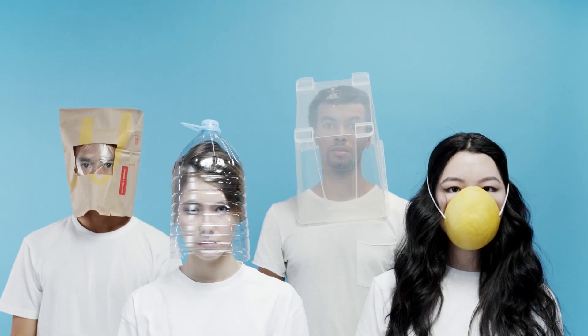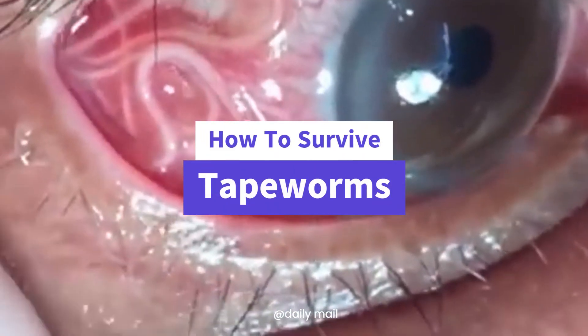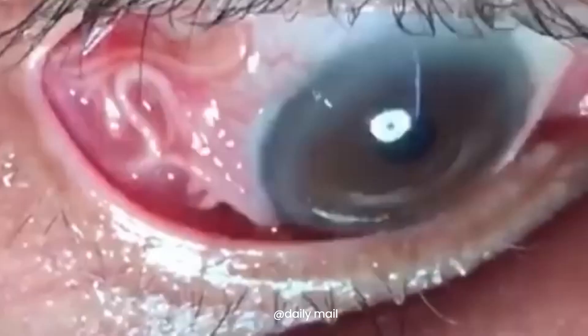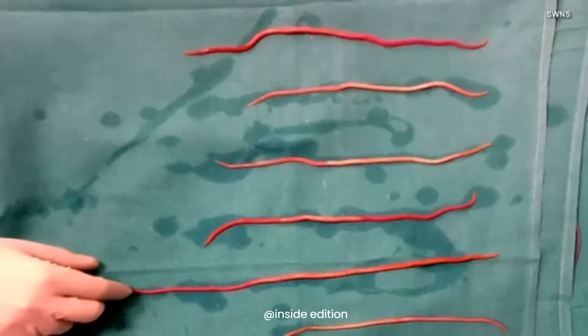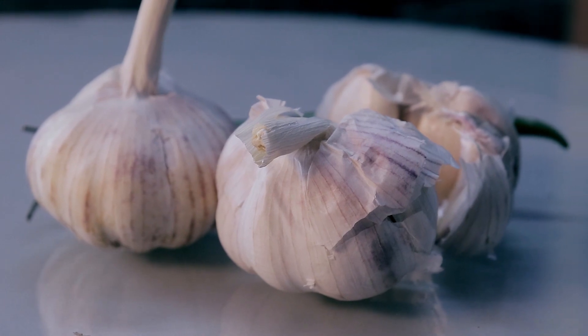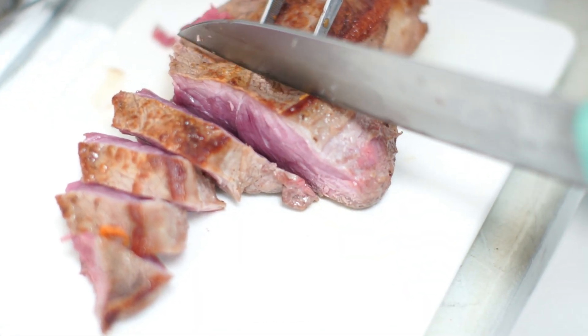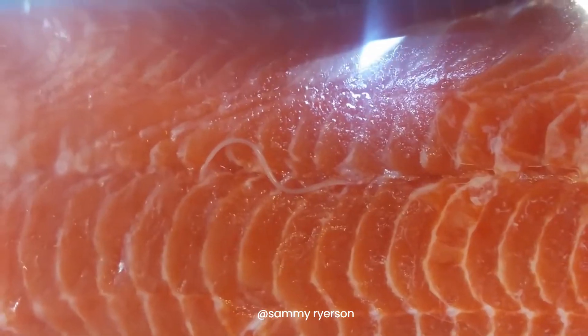So what exactly are tapeworms? They're parasitic worms that can grow up to several meters long right inside your body. They usually enter your system through contaminated food — mostly undercooked meat. Imagine eating a steak only to find out it served as a free ride for tapeworms into your body.